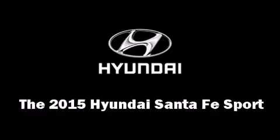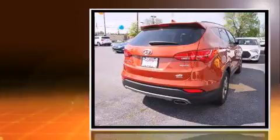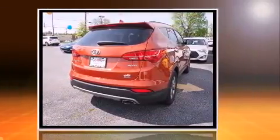The 2015 Hyundai Santa Fe Sport. It features a front-wheel drive platform, an automatic transmission, and a 2.4-liter four-cylinder engine.